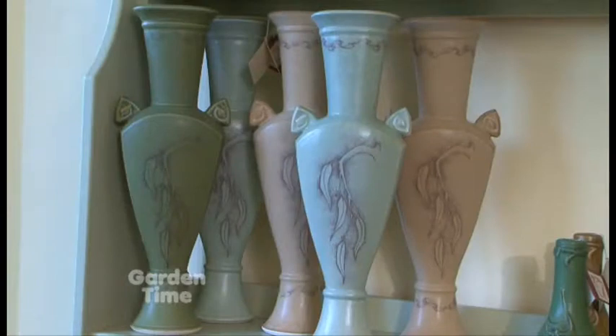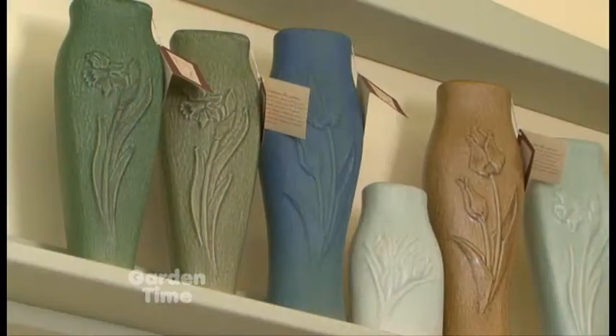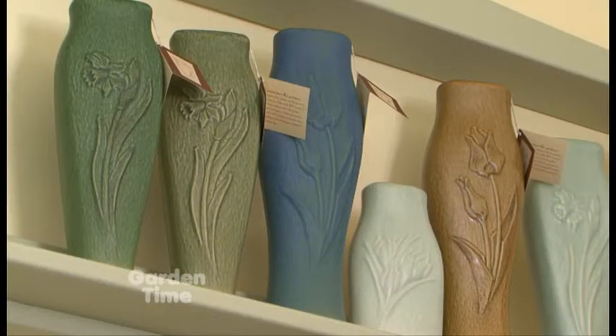We're in the Renwick Gallery of the Smithsonian. We're in the Gamble House in Pasadena, and we're local. We've been very lucky. So Wayne, this local company — you're right here in Portland. You actually make everything right here on your property.